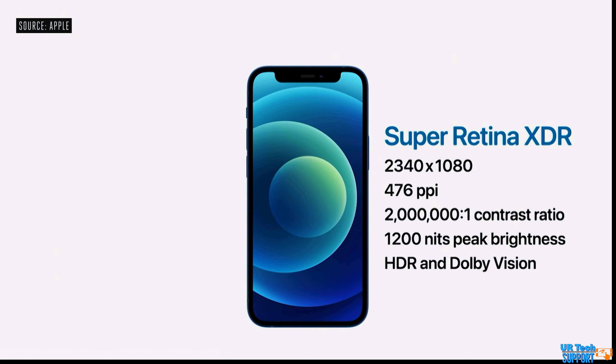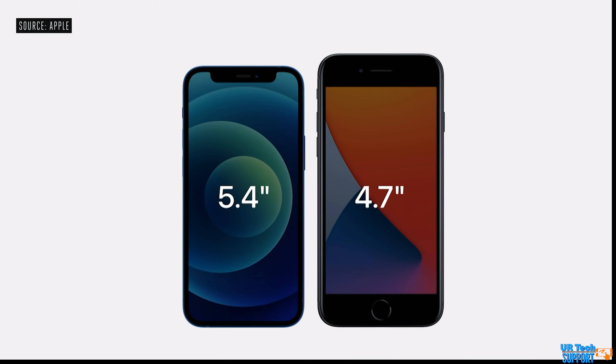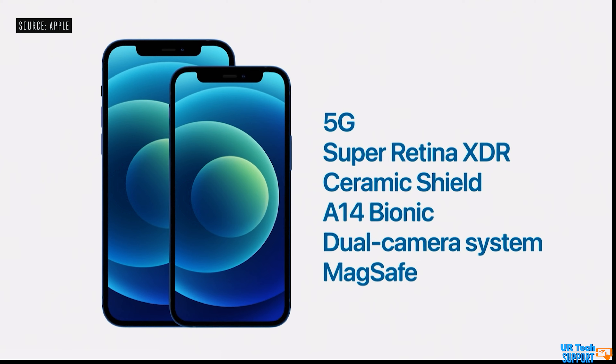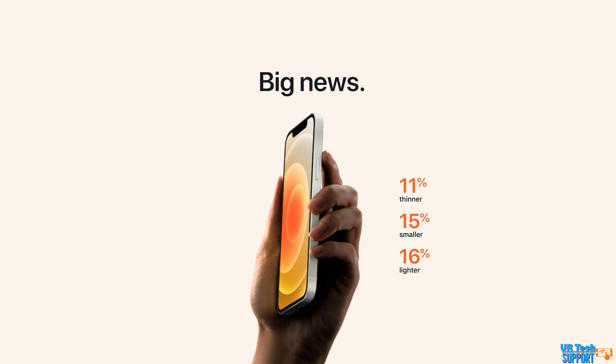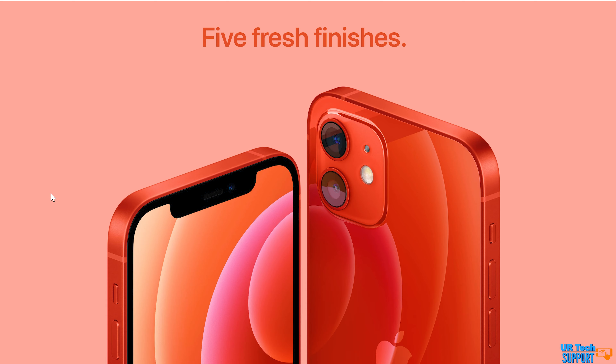The iPhone 12 retails for $799 and the 12 mini for $699, while the iPhone 11 is now available for $599 — a $200 difference between the 12 and the 11. With improvements to the camera, processor, and screen, the iPhone 12 makes a compelling purchase at $799. But for someone upgrading from one or two generations back, the iPhone 11 is still a fast phone with great cameras and an acceptable screen, and that $200 difference can buy a lot. Hopefully this video helps you identify which phone is right for you.